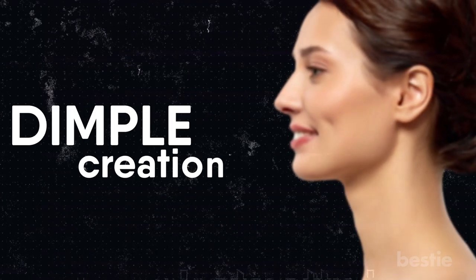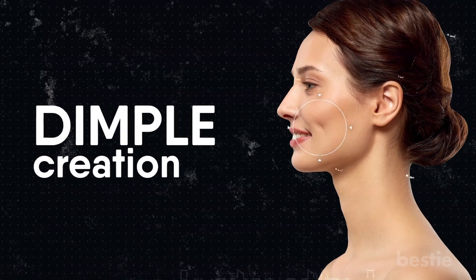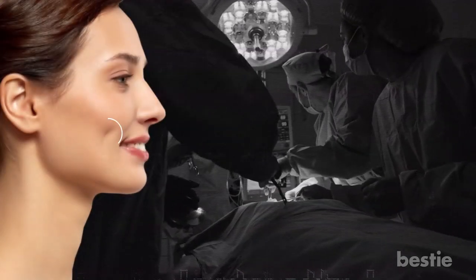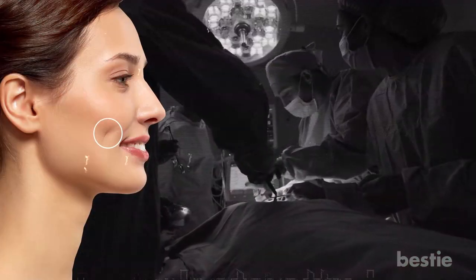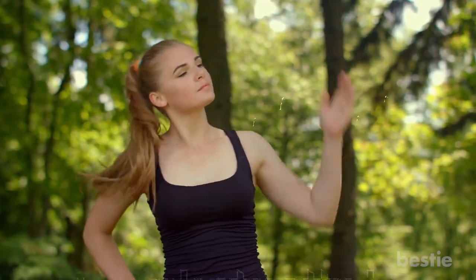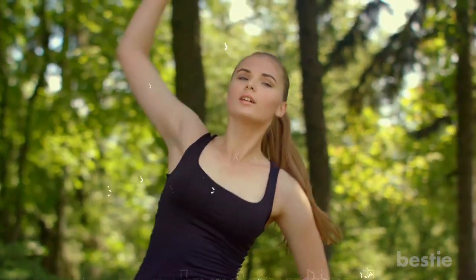Last on our list is dimple creation. Dimples are a very coveted characteristic for many, and not all of us come with dimples, so some look to plastic surgery to achieve the desired effect. A small incision is made inside your mouth in the place a dimple usually forms, and a small suture is placed between your cheek skin and the buccinator muscle. Once done, it's generally not impossible to determine that the dimple differs from a naturally occurring one. But it isn't necessary to undergo risky procedures to look great — lifestyle changes, exercising, and a healthy diet can do wonders.